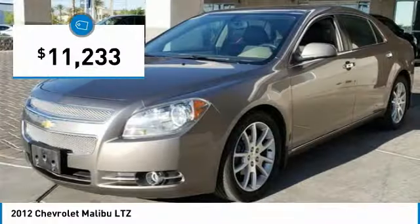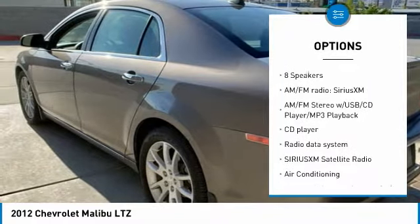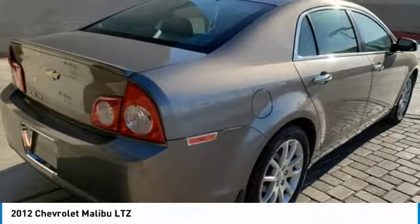Here are some of this vehicle's great options: electronic stability control, alloy wheels, brake assist, traction control, remote keyless entry, fog lights, four-wheel disc brakes, speed control, power moonroof, and rear window defroster.